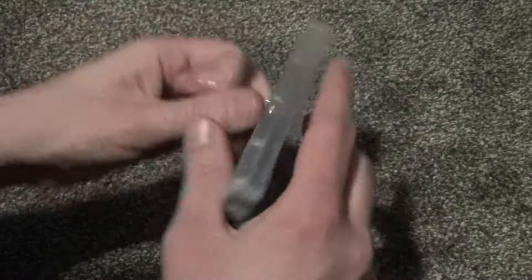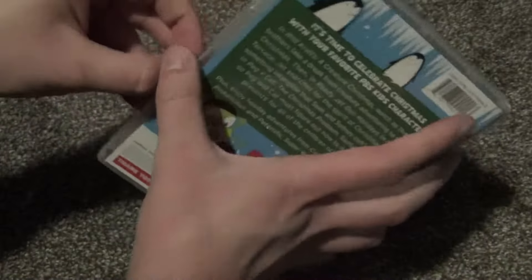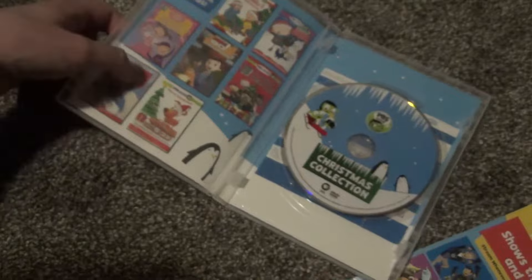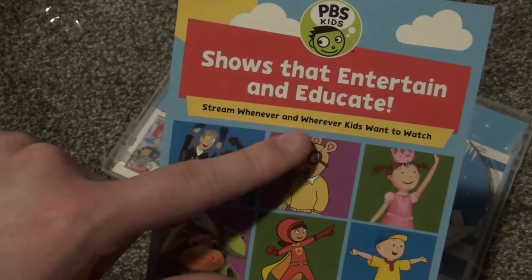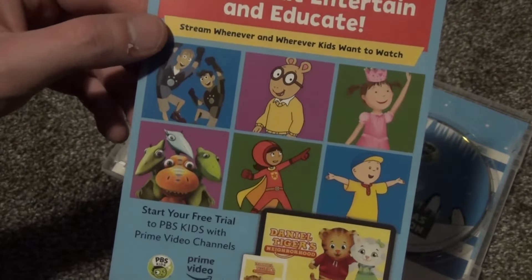We'll go ahead and see what is inside here. Here's what we get inside. The case itself feels a little bit flimsy, but it's not horrible. There is a lot of color in here — lots of colorful advertisements and things. "Shows that entertain and educate." So this is just an advertisement for PBS Kids cartoons, it looks like.